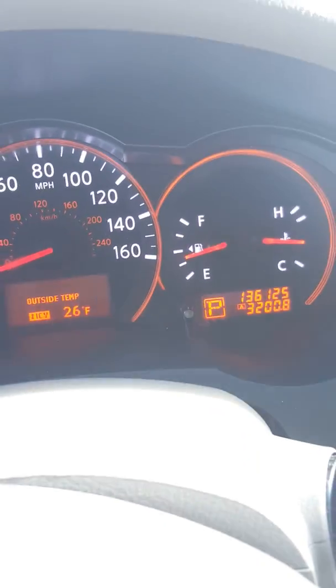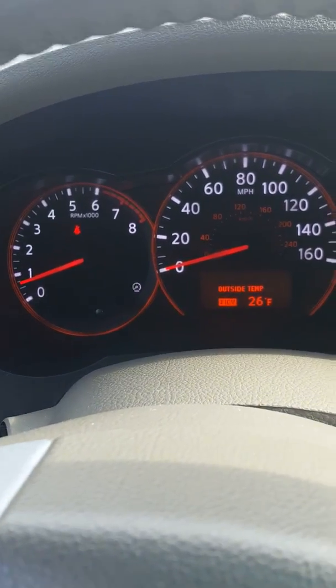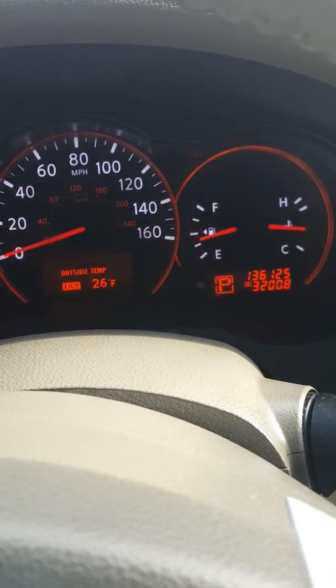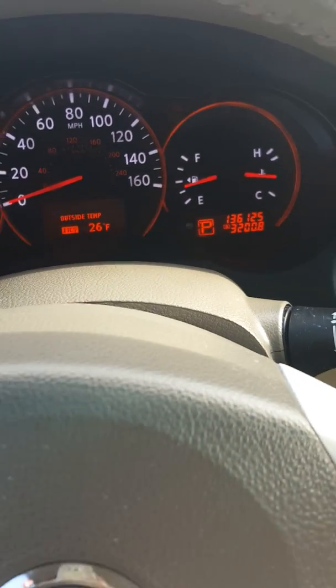Alright guys, that just about wraps up the gauges on the dashboard. If you have any questions, feel free to drop a comment, drop a like, and come check out this Nissan Altima.